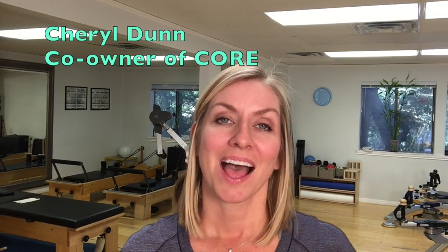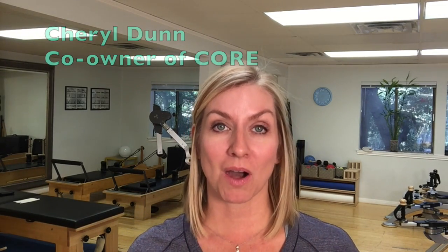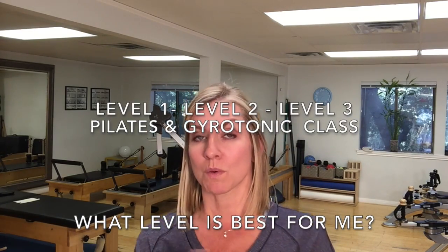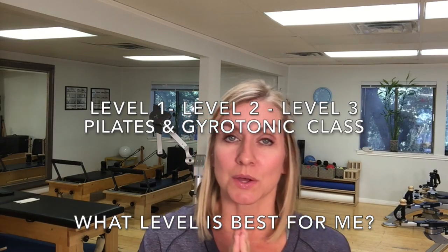Hi, I'm Cheryl. I'm here to describe our class ranking system. We call our classes Level 1, Level 2, and Level 3, whether it's a Pilates or a Gyrotonic class.